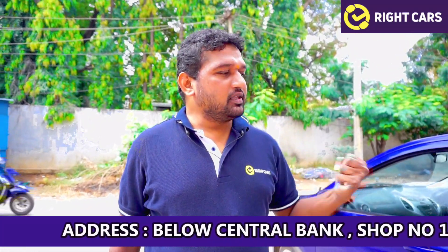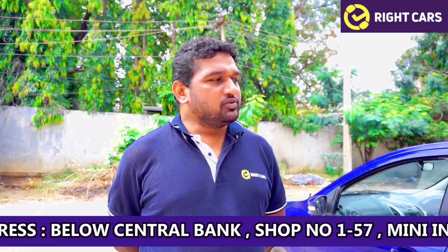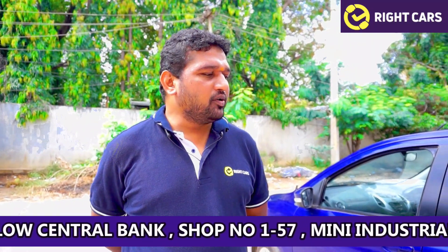We are going to check the Ford vehicle performance. We have to check the Ford vehicle itself. We also have a Viking 2015 model.